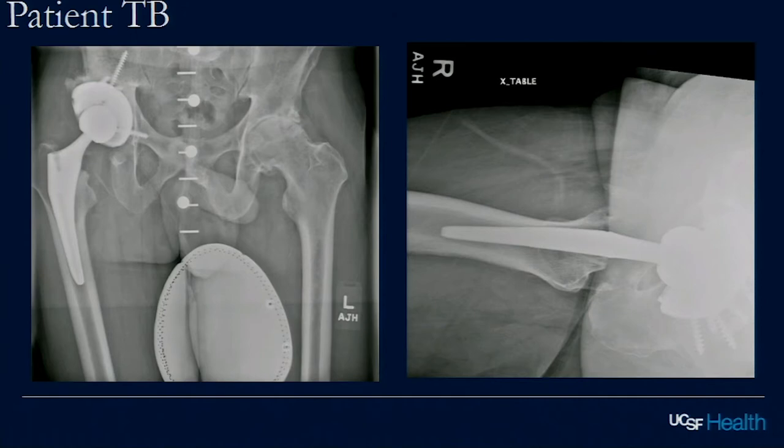A hemispherical cup that automatically shifts the hip center down was used in this case. We used to treat dysplastics with a high hip center all the time — why are we so concerned about bringing the hip center down in 2019? The biomechanics change when you move it up — your abductors won't function as well, and you get different stresses on the socket. Historically the high hip center was used because getting fixation with older sockets was more difficult, but now with porous metals our comfort level has gone up.